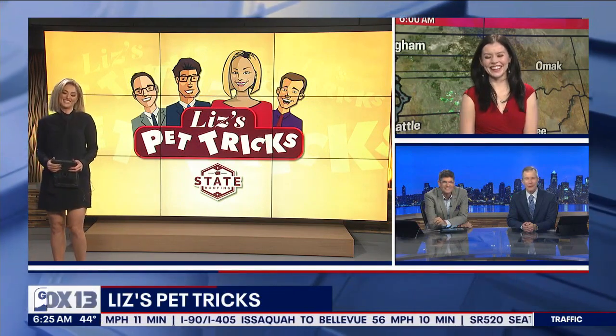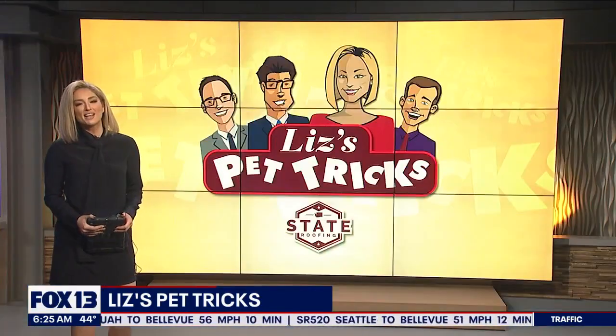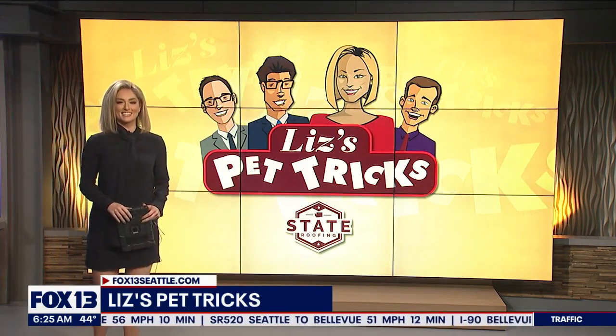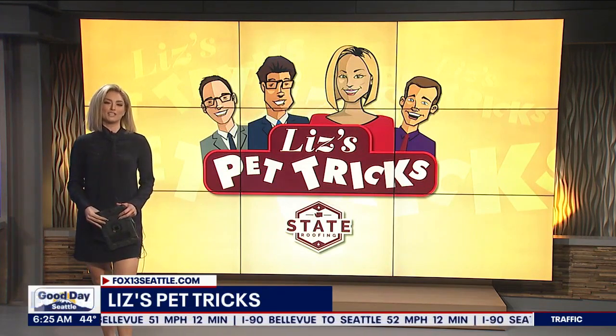I want to see videos of your pets! Upload them super easily at Fox 13 Seattle dot com — just click on the Good Day button. Thank you for sending these in, we really appreciate it.